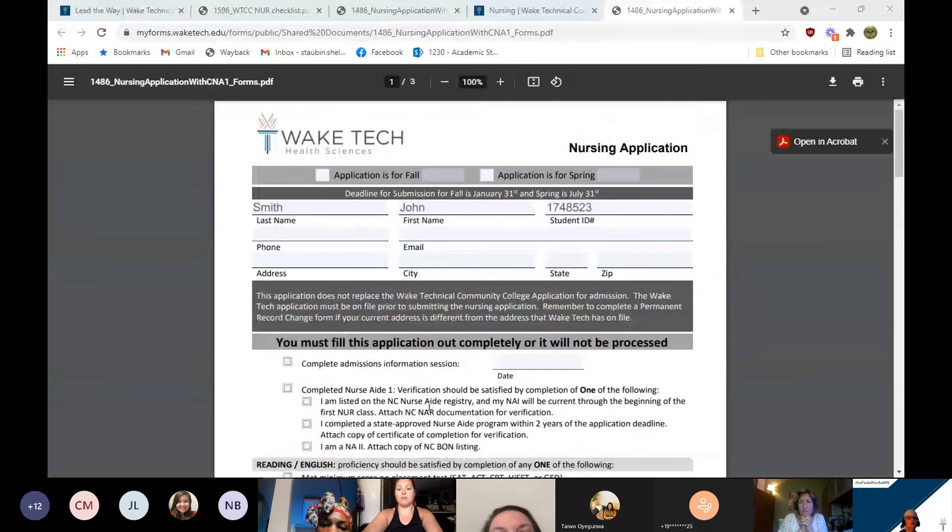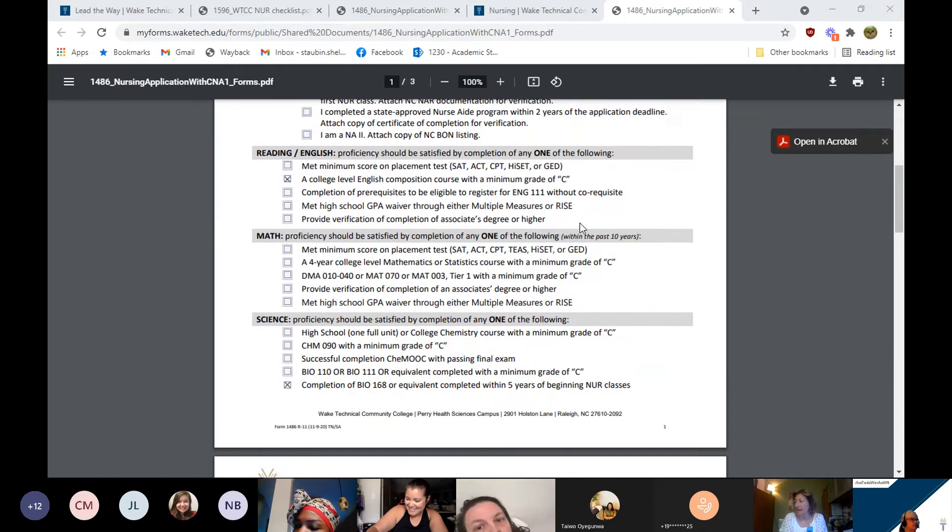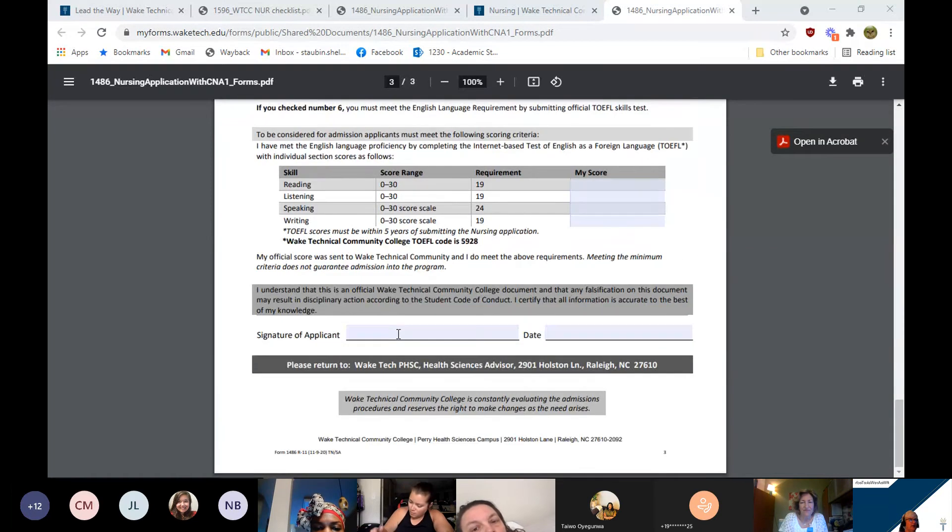The three pages — you will download it to your computer, fill it out, and then send it back to us. Our email is hsadvising@waketech.edu. That's the best way to submit the application. We are open Monday through Friday 8 to 5, with the exception of Monday, July 5th, if you're planning on applying by July 31st.